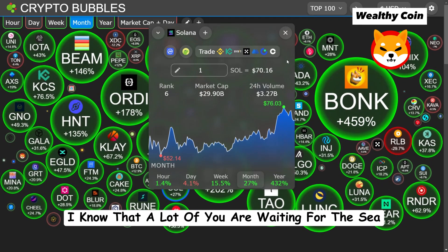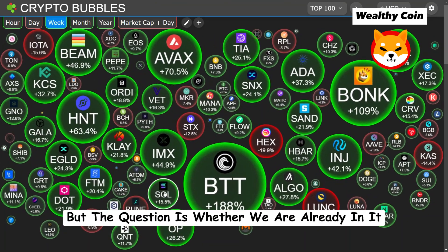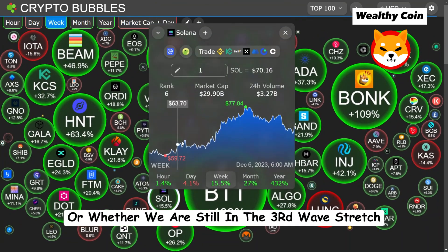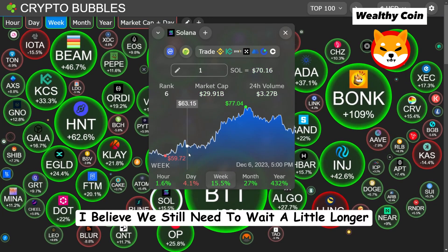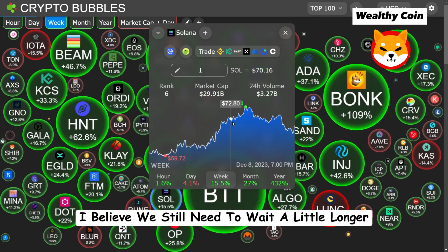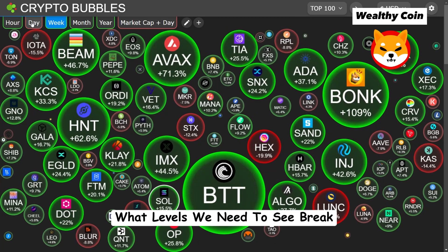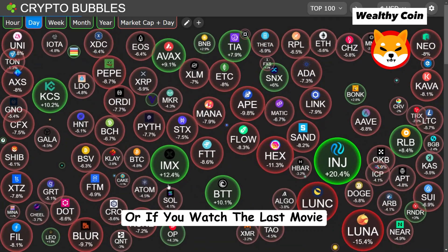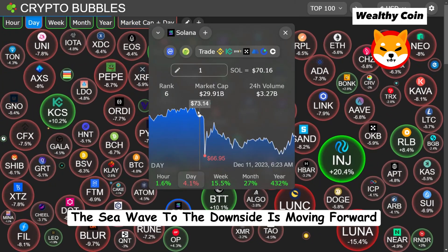A lot of you are waiting for the C-Wave of Wave 4, but the question is whether we are already in it or whether we are still in the third wave stretch before the fourth wave starts. I believe we still need to wait a little longer — the market still doesn't tell us what to do. If you watched the last video, you know that the C-Wave to the downside is moving forward.